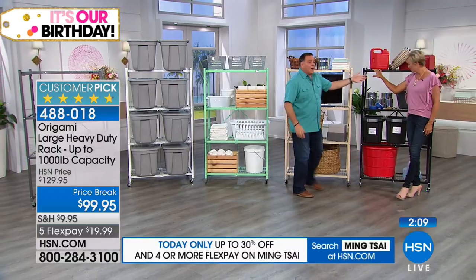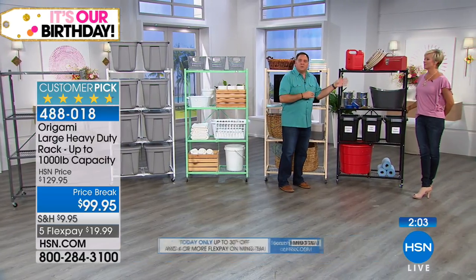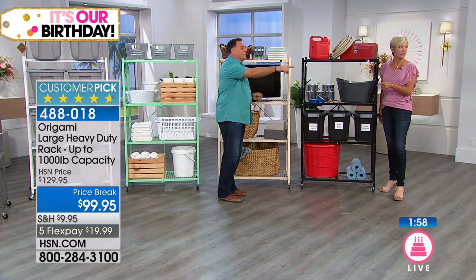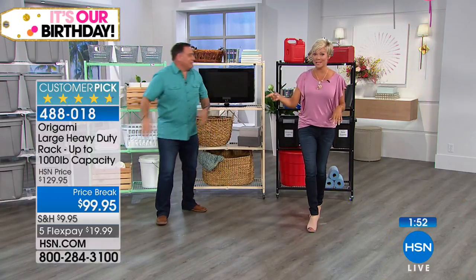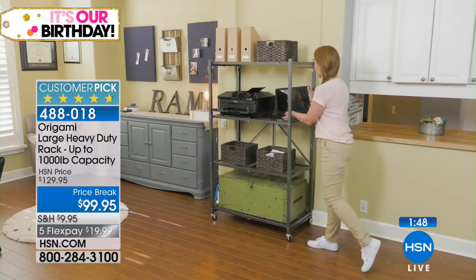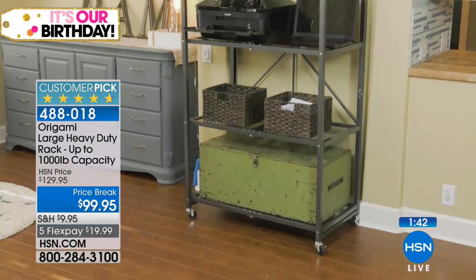Vintage bronze is actually one of the more limited choices. We're at almost 5,000 of these sold, and this is a preempt to our birthday month. Normally these sell — and sell well — at $129.95 all day long. The only time we've done it lower was today's special. Item number is 488018.